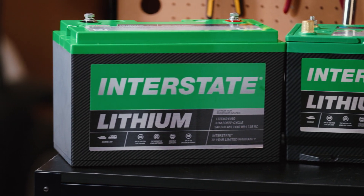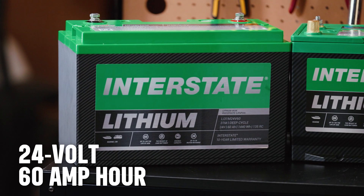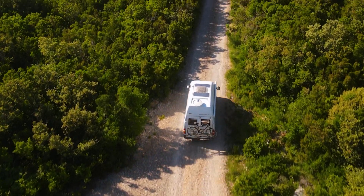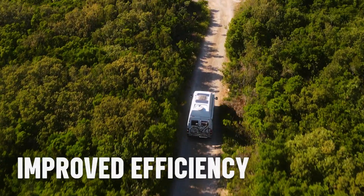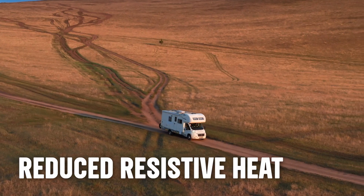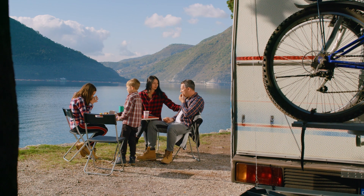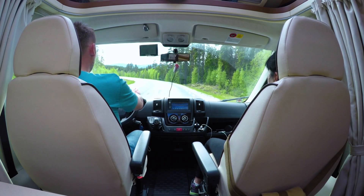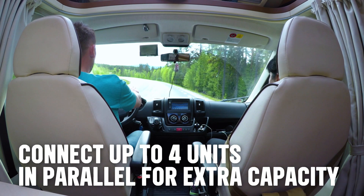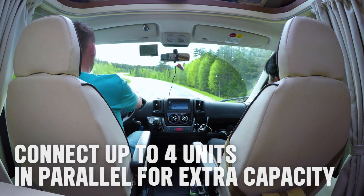Finally, we provide a 24-volt, 60 amp hour deep cycle battery, ideal for RVs with a 24-volt system. This setup is becoming more popular due to its improved efficiency and reduced resistive heat, particularly in solar applications with over 3 kilowatts of panels. For extended run time, you can connect up to four of these batteries in parallel for extra capacity.